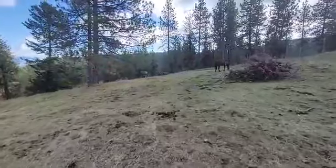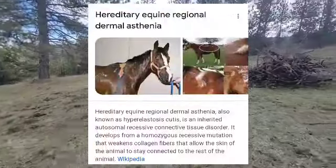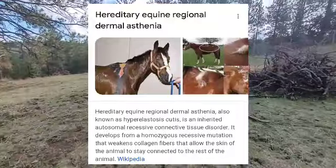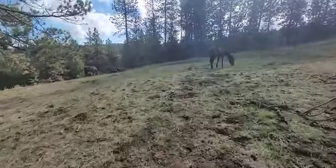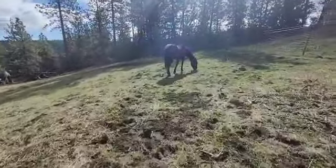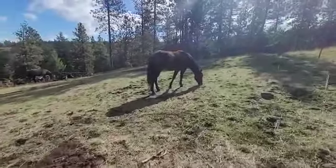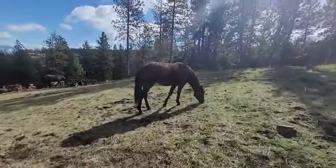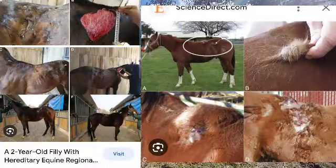Avalon has what's called HERDA. Here's the definition of it — I can't remember exactly off the top of my head because it's been a lot of information the last few days, talking to a couple of vets and doing my own research online. Here are some images of what it can look like and what it can do to a horse. Not a good thing at all.